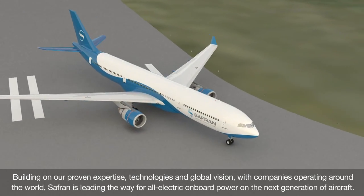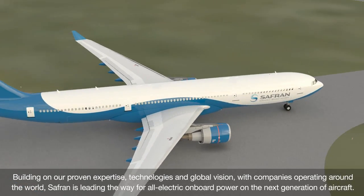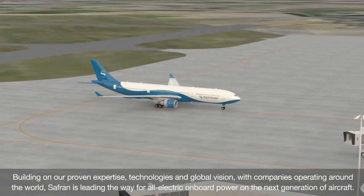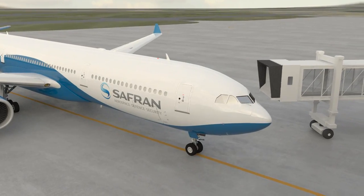Building on our proven expertise, technologies and global vision, with companies operating around the world, Safran is leading the way for all electric onboard power on the next generation of aircraft.